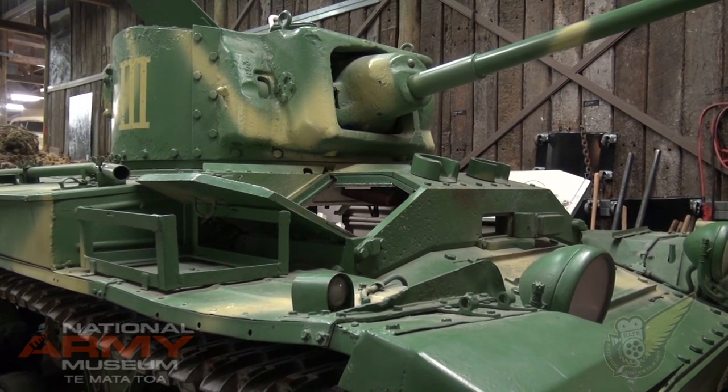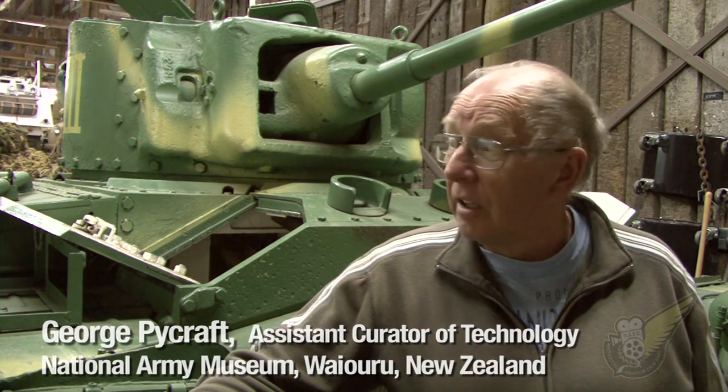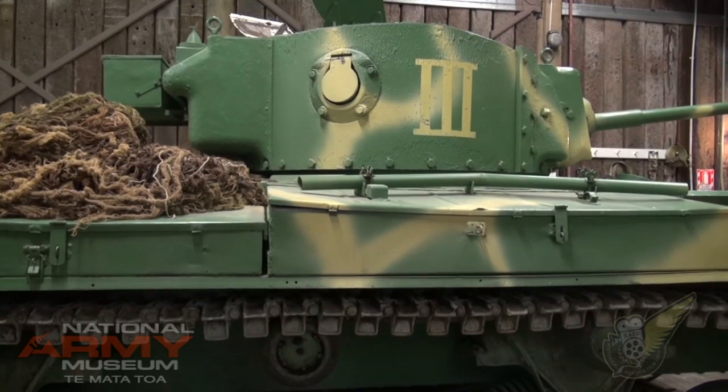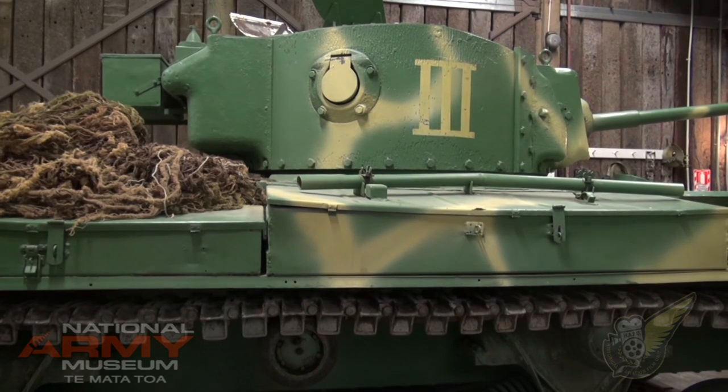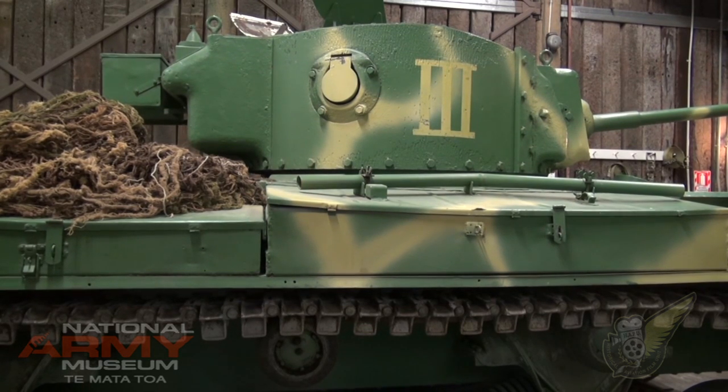This particular one was built in 1940. It's a Mark V. It's painted in the South Pacific colours, the colours that they would have used when they were actually fighting in the Pacific theatre. There were 258 Valentines in the New Zealand army — we had Mark IIs, Mark IIIs and Mark Vs.